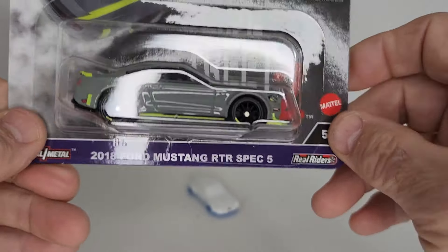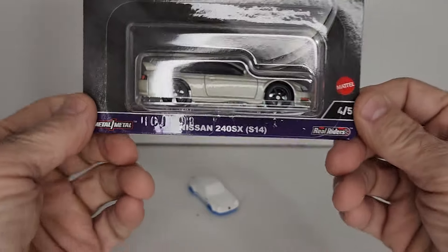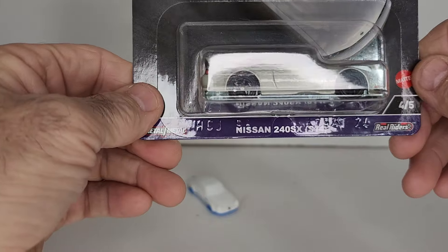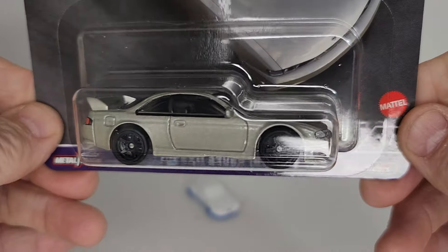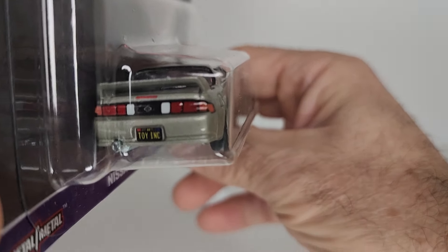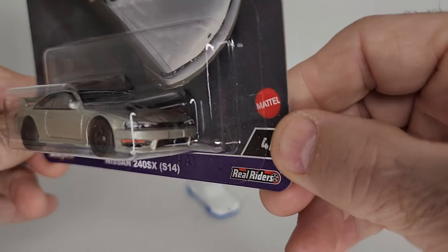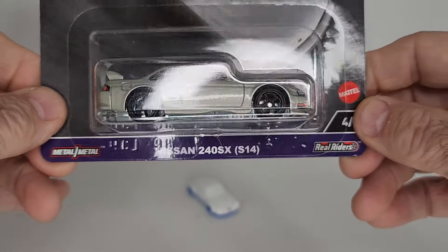I'm starting to go with these now — getting away from Hot Wheels so much and going after the premiums. A little bit more money but the quality is there. There's the Nissan 240SX S14 — just a clean grey, no stripe package. I love the back — looks really nice, the detailing is really nice, got the black interior and a metal body.